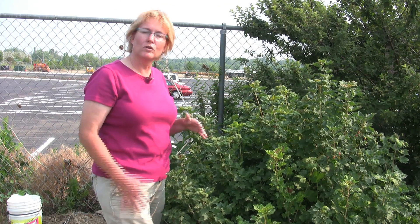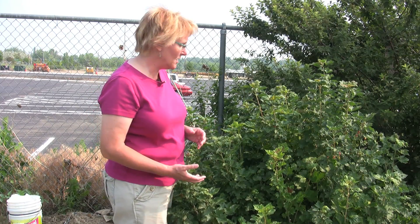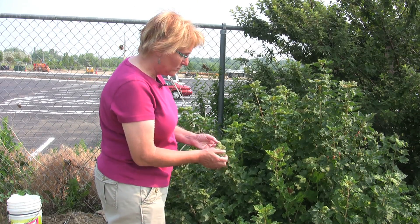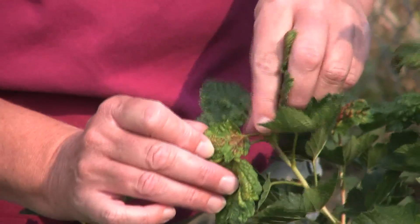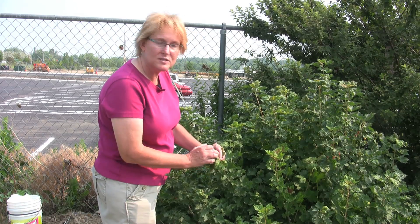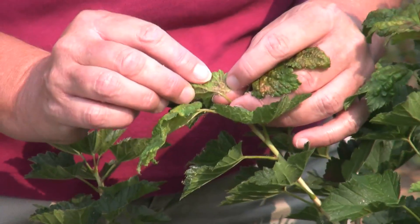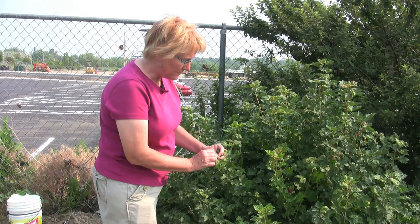We have a beautiful currant bush here and we're looking forward to getting a lot of those currants off for jams and other types of fresh eating, but one of the things that's starting to happen is that we've got currant aphids on this plant. These aphids will feed on the leaves and they'll start making them look a little bit blistered or calloused. They can even change the color so that they have a little bit of a red or russet coloration. It's not that you see the aphids sitting on the top of the leaf, but rather when you turn that leaf over you're going to see an entire colony of these aphids just nestled up in all of these little bulges and bubbles that they've got the leaves to change to.